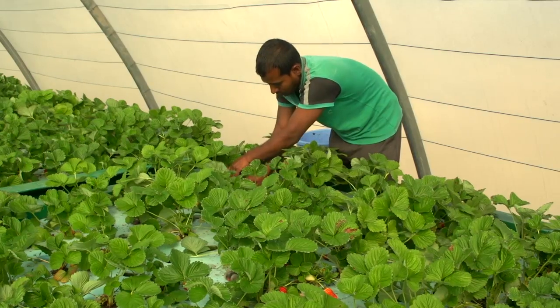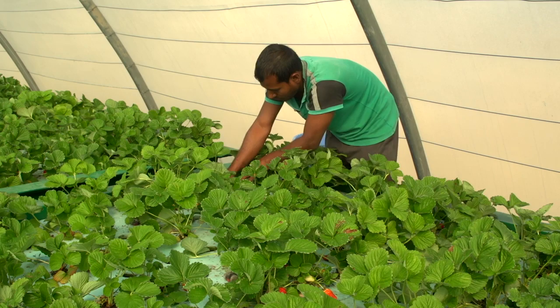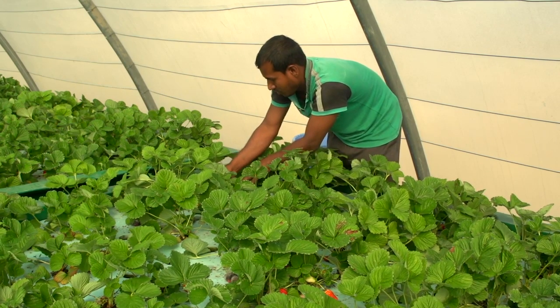Leading up to that, the guy who was in charge of the center actually said to us that the strawberries coming from the aquaponics tasted better. And he's a hydroponic guy — kind of an admission, wasn't it? So that was exciting.